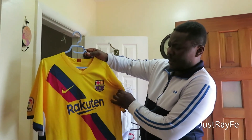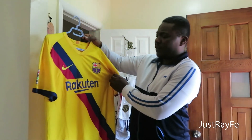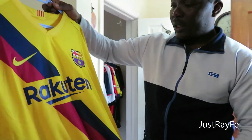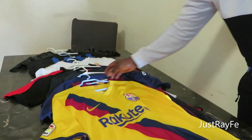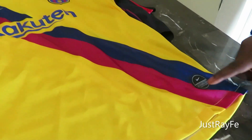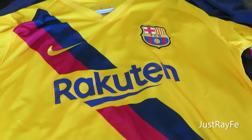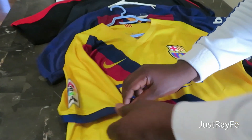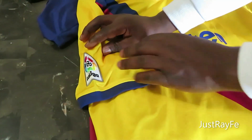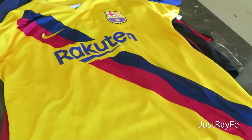I have another FC Barcelona jersey here — I think this is their away jersey. It's very beautiful, yellow. I love the yellow, and the logo down there tells you it's authentic. As you can see, they also have the La Liga logo on the side of the sleeve, so this jersey is for La Liga — Spanish La Liga.